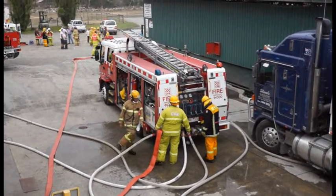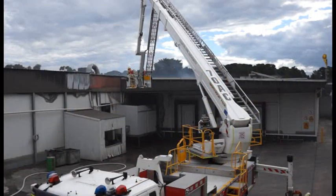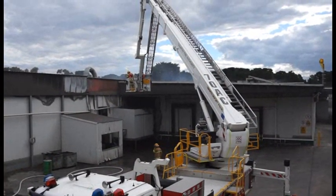So initially we called for additional pumpers to respond, and also aerial appliances to respond as well, and further equipment was called as the fire progressed.